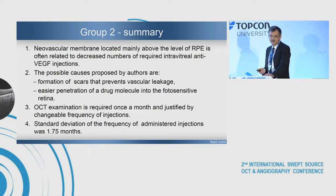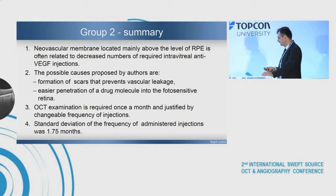Summary for the second group: neovascular membrane located mainly above the level of pigment epithelium is often related to a decreased number of required intravitreal anti-VEGF injections. Possible causes proposed by the authors include formation of scars that prevent vascular leakage and easier penetration of the drug molecule into the photosensitive retina. OCT examination is required once a month, justified by the changeable frequency of injections. The standard deviation of injection frequency was 1.75 months.